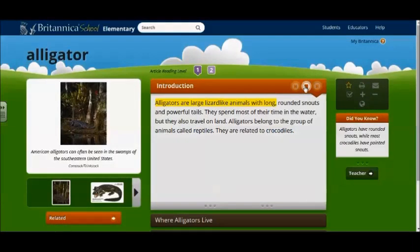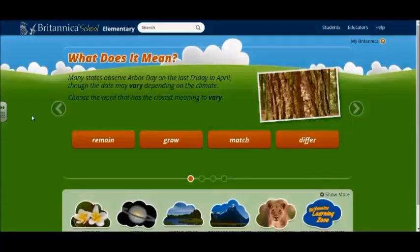Alligators are large lizard-like animals with long, rounded snouts and powerful tails. They spend most of their time in the water, but they also travel on land. Alligators belong to the group of animals called reptiles. They are related to crocodiles.